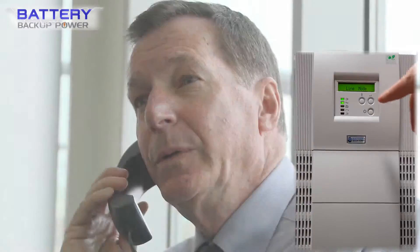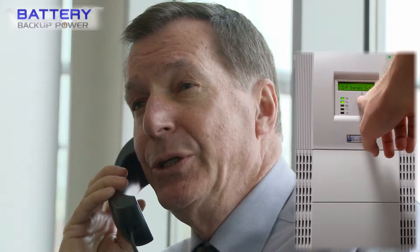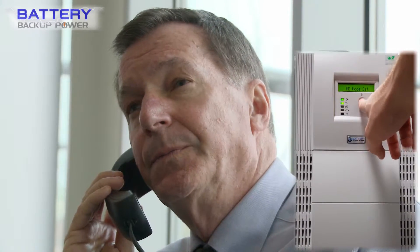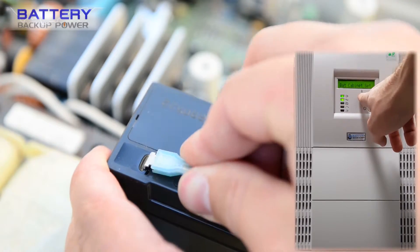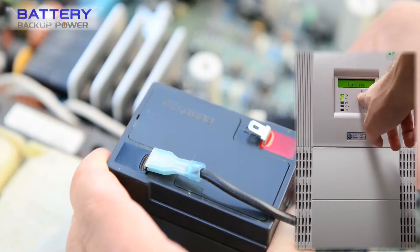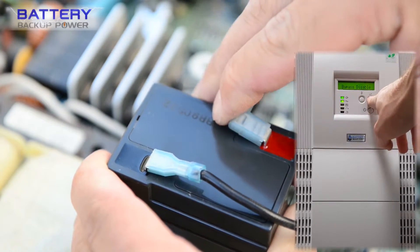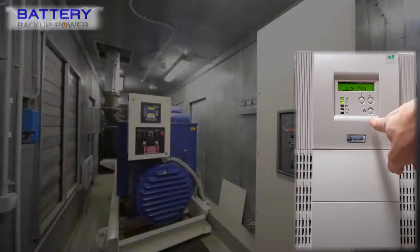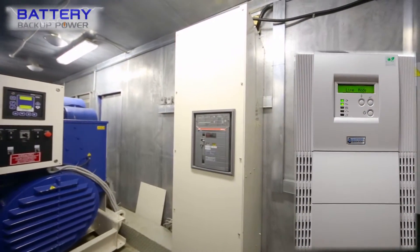Battery backup power engineers will assist you in matching the right UPS to your laboratory instrument or instruments, and configure each unit with the proper amount of emergency battery backup time that matches your requirements — whether you need the UPS to provide hours of power from its battery banks, or just enough for an emergency generator on an automatic transfer switch to kick on.